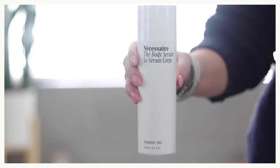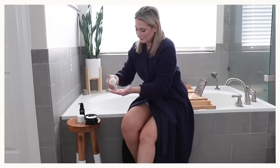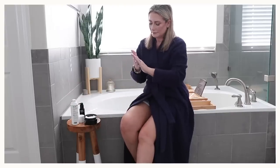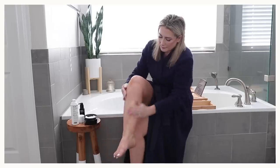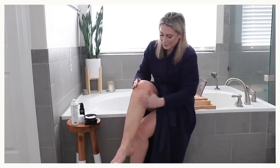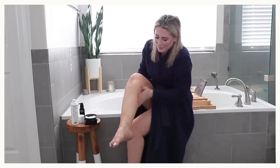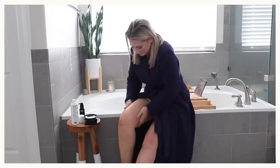The next product is the body serum, which I've really been enjoying. I'll do a pump of this and mix it with a scoop of the body cream to apply all over my arms and legs. It's great for dryness, addresses crepiness and eczema, and it has ceramides, niacinamide, and hyaluronic acid, which amplifies any moisturizer you combine it with. These two together work really well.